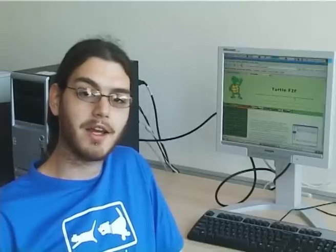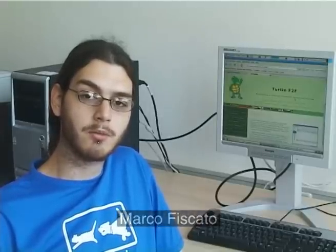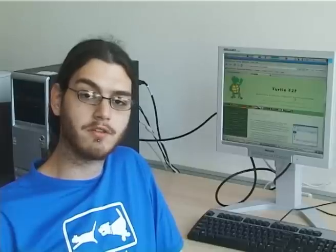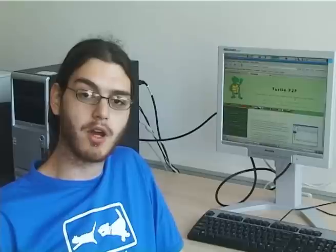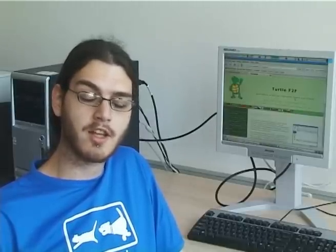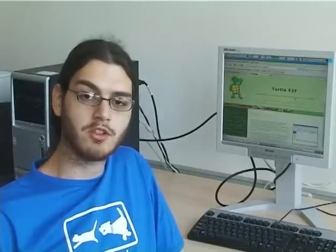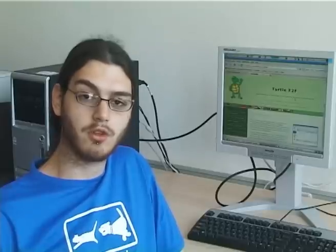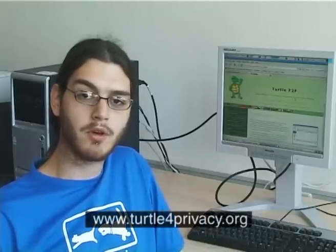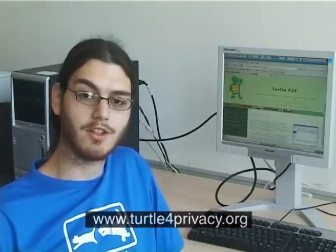Those were the faculty members. Now let's meet some of the students in the PDCS program. Hi, my name is Marco Fiscato. I'm from Italy, and I'm one of the PDCS students. I'm also working on a program called TURTL, which is a peer-to-peer sharing program designed to protect your privacy. TURTL is really a friend-to-friend program, meaning that direct connections are only established to your friends or people you trust. This allows sharing information in a secure way because it's relayed through your friends and friends of your friends. For more information, you can check the website www.turtleforprivacy.org.